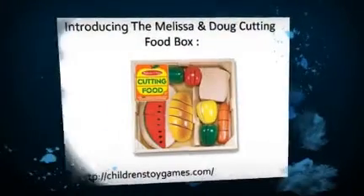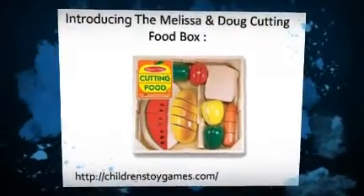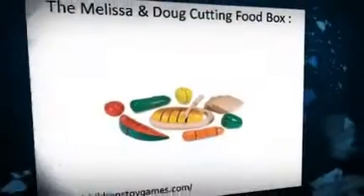Melissa and Doug cutting food 31-piece set in a wooden storage box. Here is the customer's review which I found on Amazon.